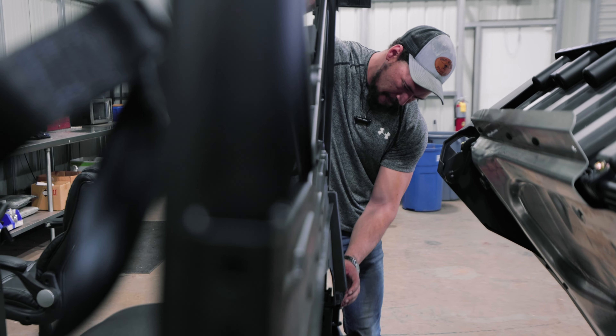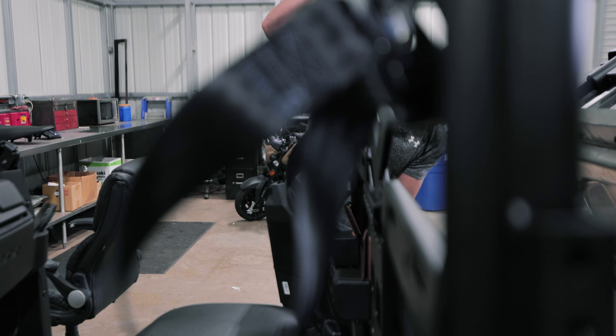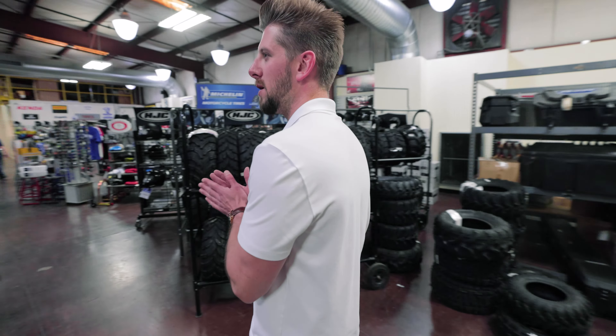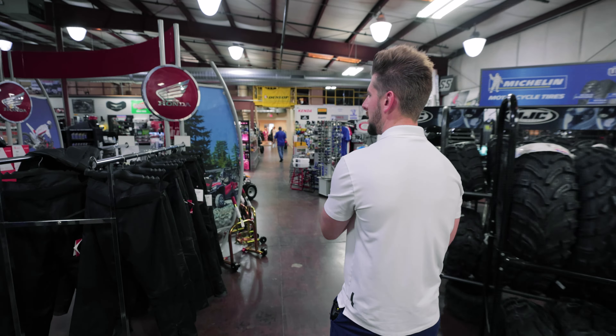That's pretty much the full loop, front to back. We've got a pretty large operation — about 50,000 square feet on the ground and 30 employees in total. We pride ourselves on customer experience; it's a huge part of our business. We'll see you next time. Thank you.